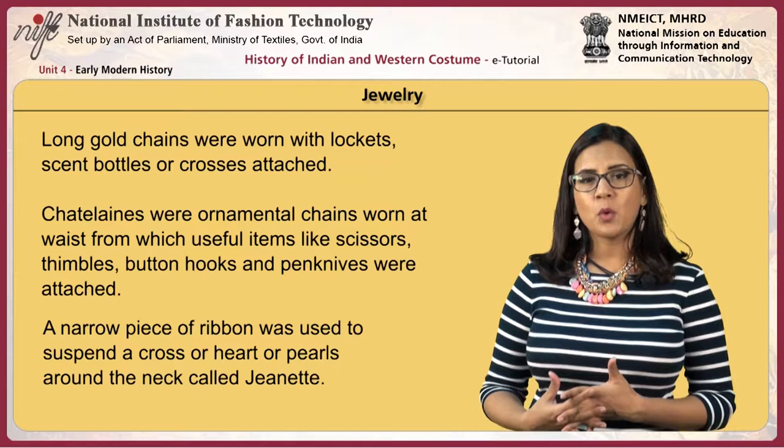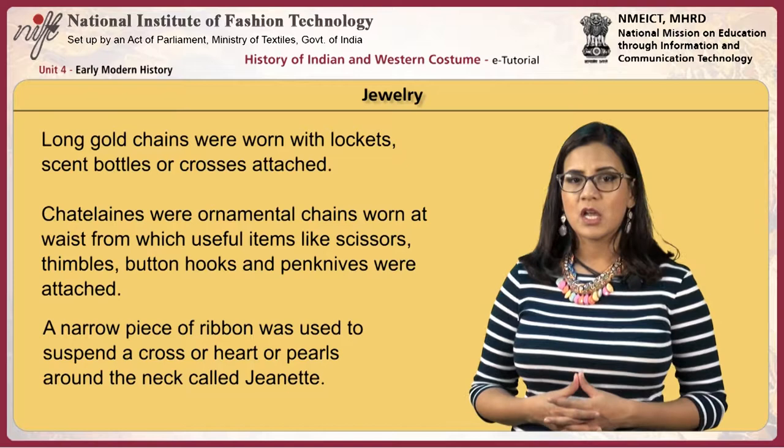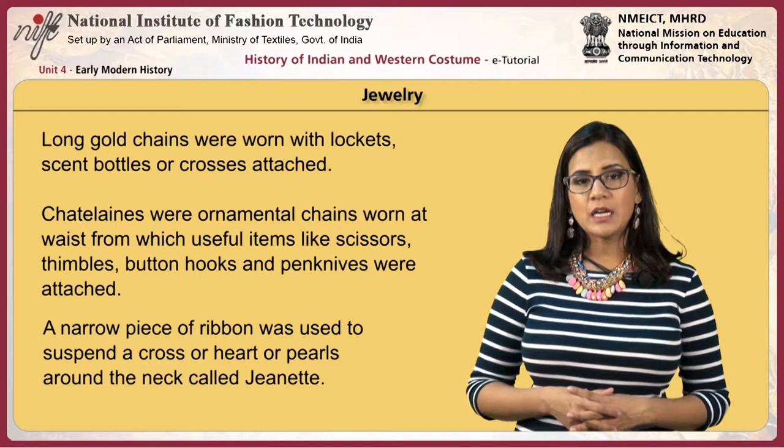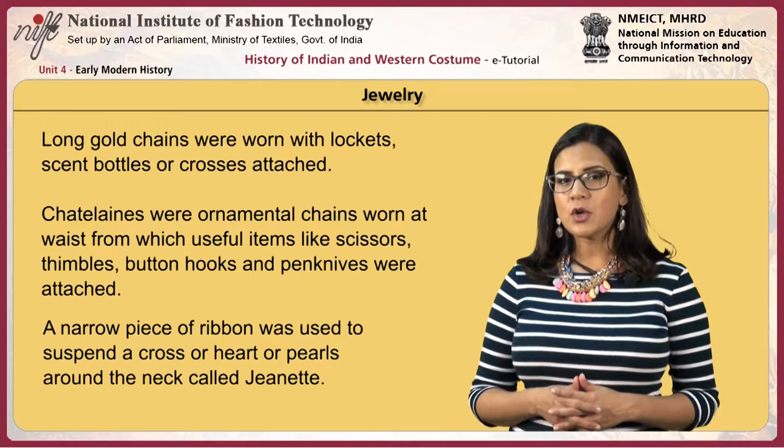Jewelry included long gold chains worn with lockets, scent bottles or crosses. Chatelaines were ornamental chains worn at the waist, from which useful items like scissors, thimbles, button hooks and pen knives were attached. A narrow piece of ribbon called a genette was used to suspend a cross, heart or pearls around the neck.